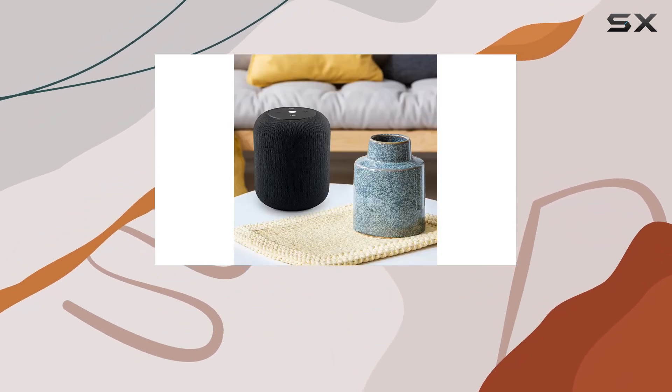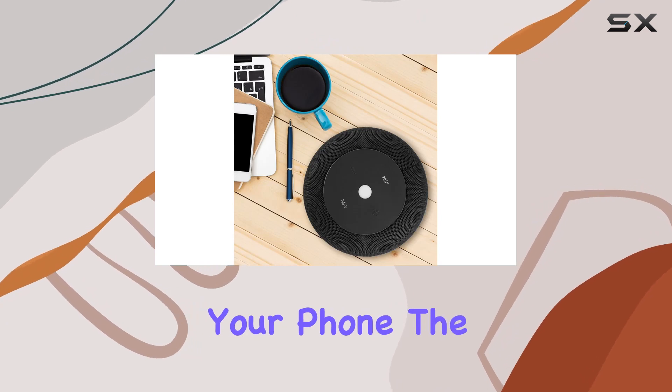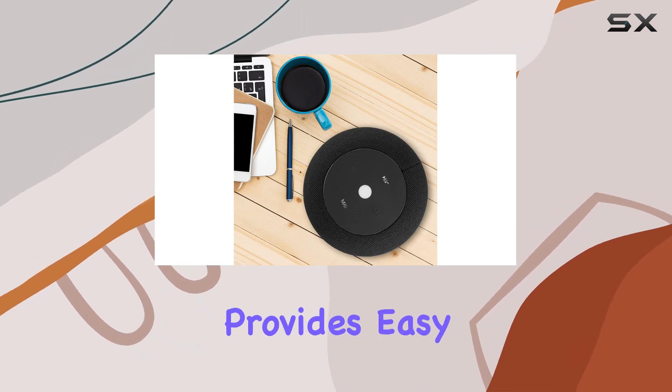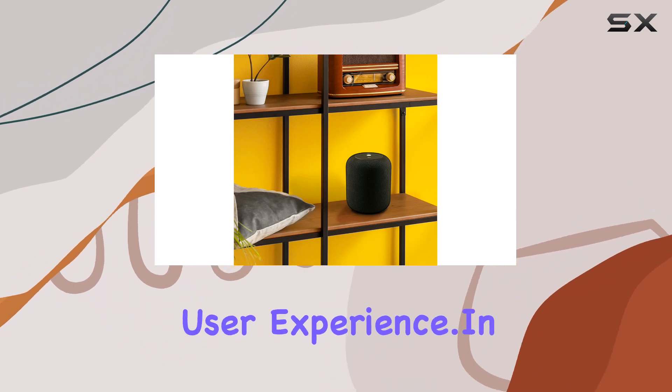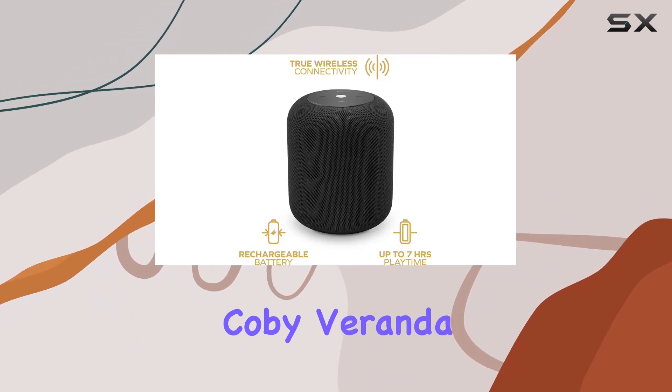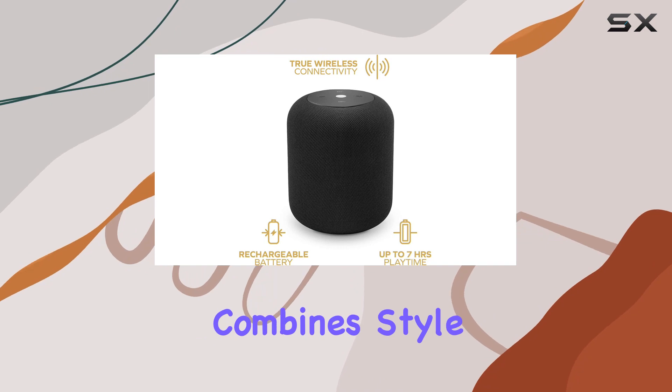The hands-free calling feature, thanks to the built-in microphone, is a practical addition allowing you to take calls without reaching for your phone. The control panel on the speaker provides easy access to music controls, enhancing the overall user experience.